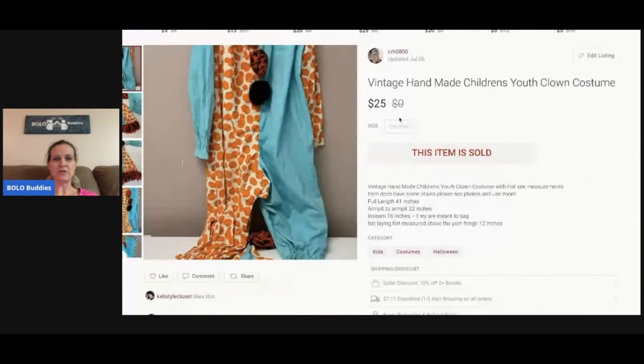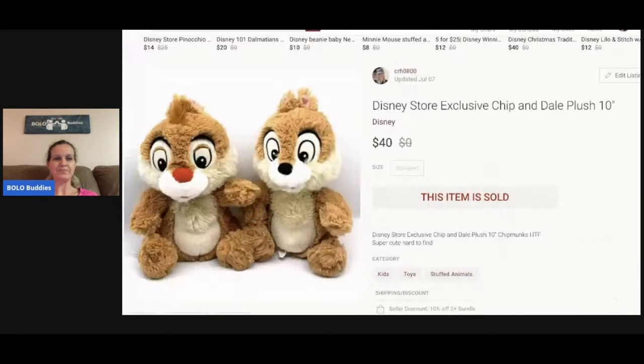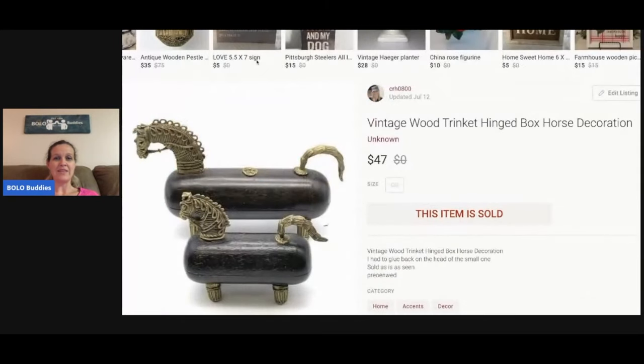The next item is a vintage handmade children's clown costume. I picked it up for a dollar or two at a garage sale — it has some condition issues, it's not mint, but it's really cool. I also sold Disney Store exclusive Chip and Dale plush, about 10 inches tall. I've got about three dollars in the pair and sold them for $40.